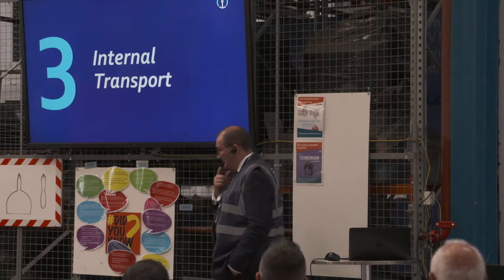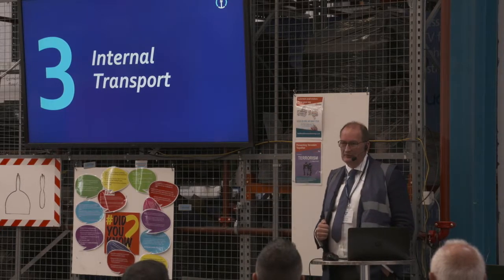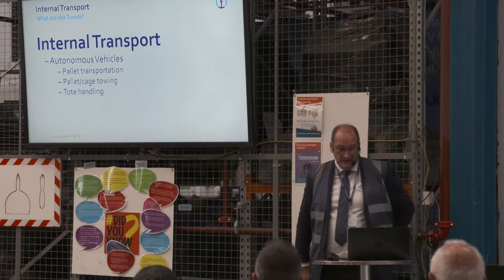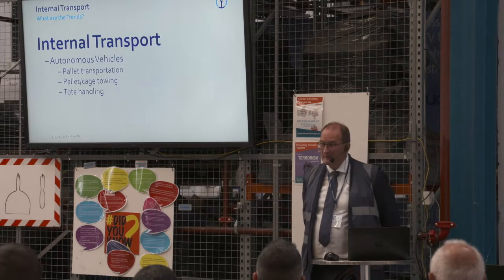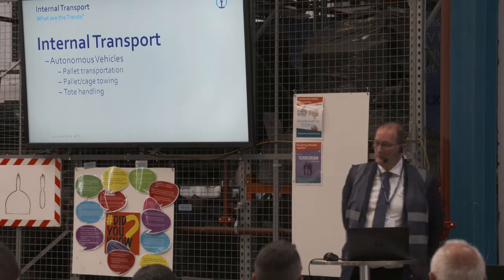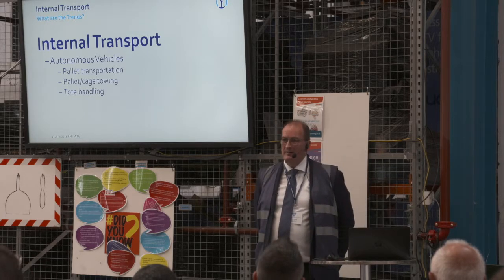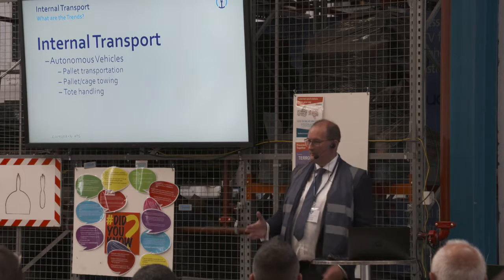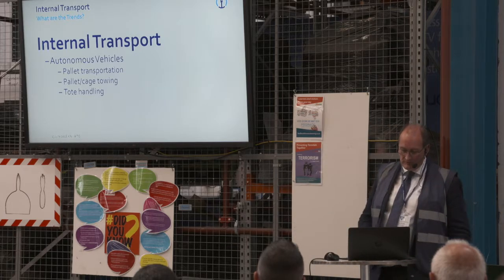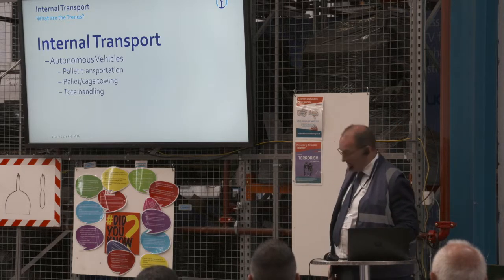So that was storage — looking at technologies for increasing storage density. For internal transport, the key trends are autonomous vehicles and AGVs. People are starting to change the word 'automatic' to 'autonomous' — vehicles that can think for themselves, move around obstacles rather than following a set path. There's a level of intelligence being built into the software and systems. We'll quickly look at pallet transportation and tote handling.